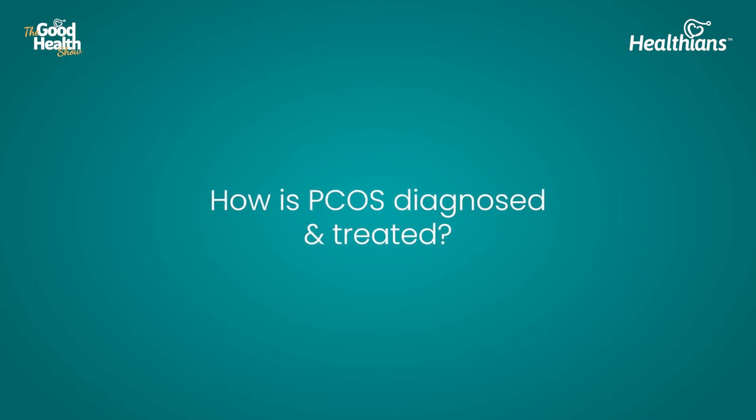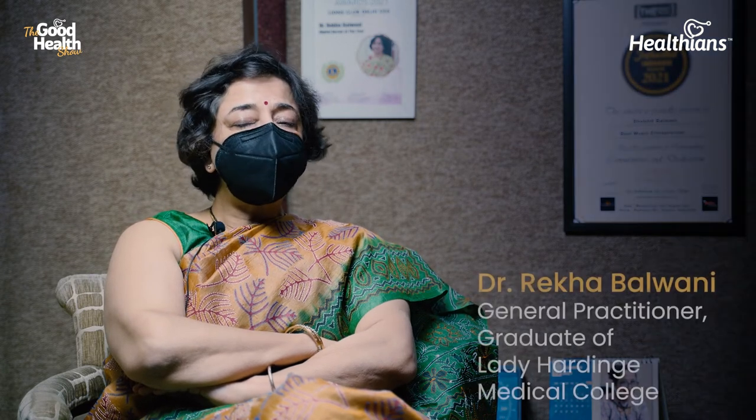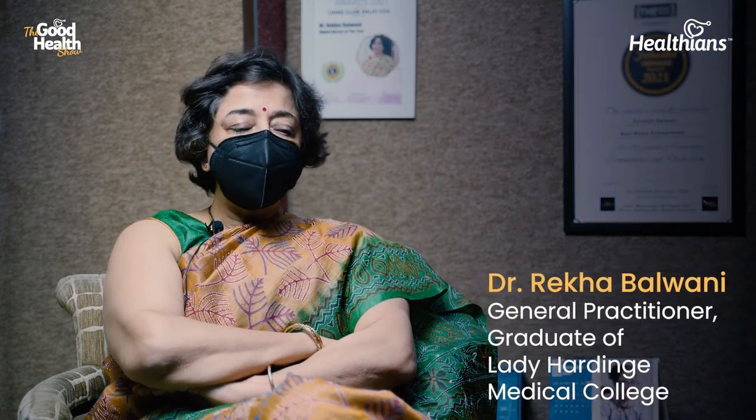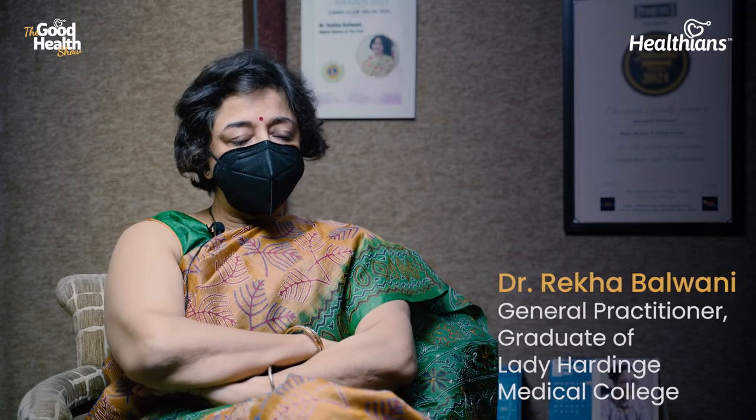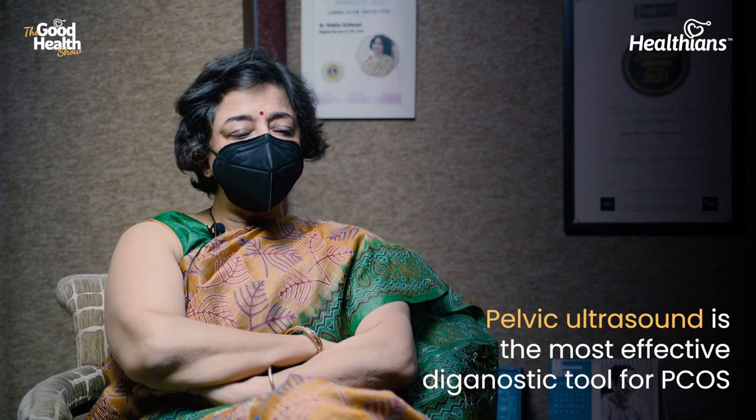How is PCOS diagnosed and treated? The gold standard for diagnosis of PCOD is ultrasound — specifically, a pelvic ultrasound done via the trans-vaginal route. Once it shows the multiple immature follicles, that is diagnostic of PCOD.